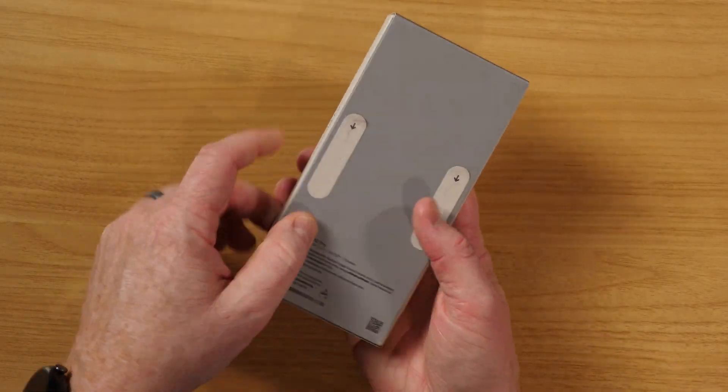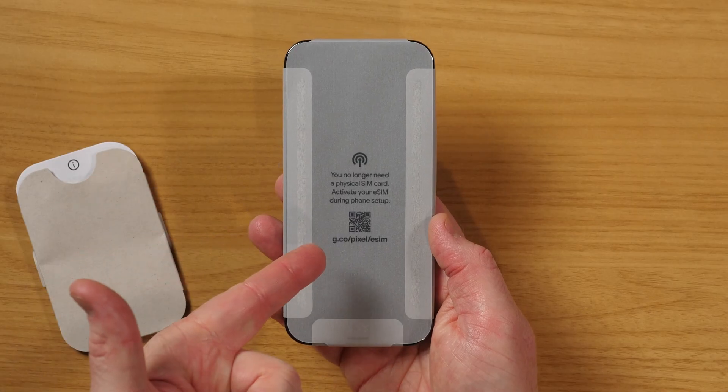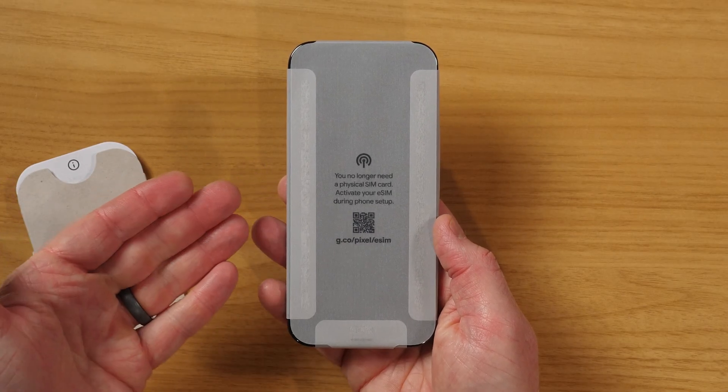Today I picked up the Google Pixel 10 Pro to swap out. Let's go ahead and get this unboxed. Here we get a message that we no longer need a physical SIM — you can activate your eSIM during setup. So that allows you to just quickly pull your number over without even needing to pull a SIM in and out. I'll show you how to do that as well.